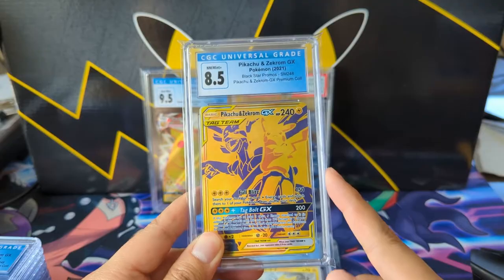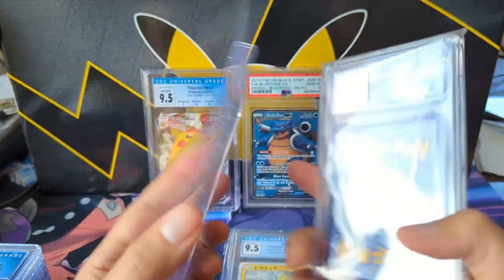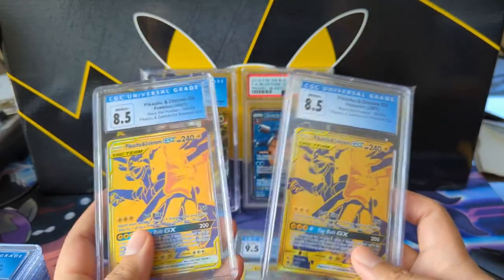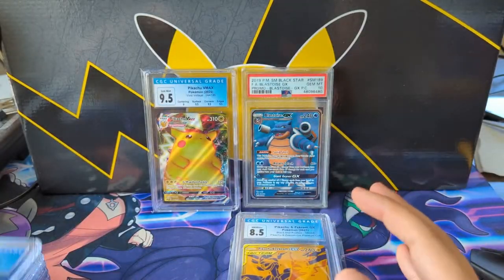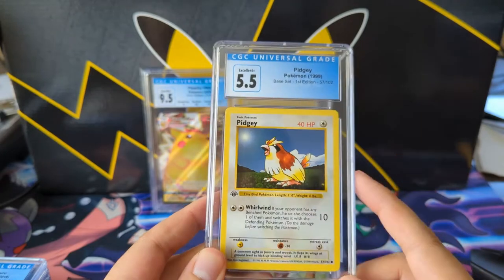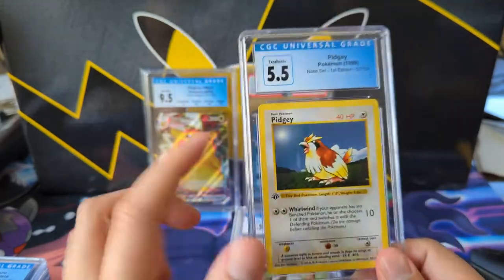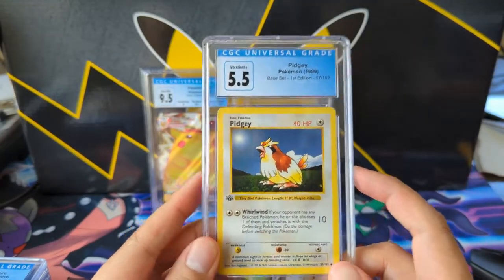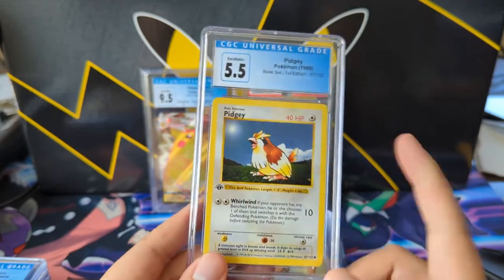I wonder if they'll print a Mew 3 version. This one graded at 8.5 — print quality wasn't great but when it's only $20 and the box itself costs $50, sure, I'll take that all day. A random base set first edition Lickitung — this might be my first graded base first edition common. Always a fan of Pidgey; Pidgey has a special place in my heart from the Game Boy game — I went Charmander, so Brock was tough, and I cheesed it with Pidgey's Sand Attack.